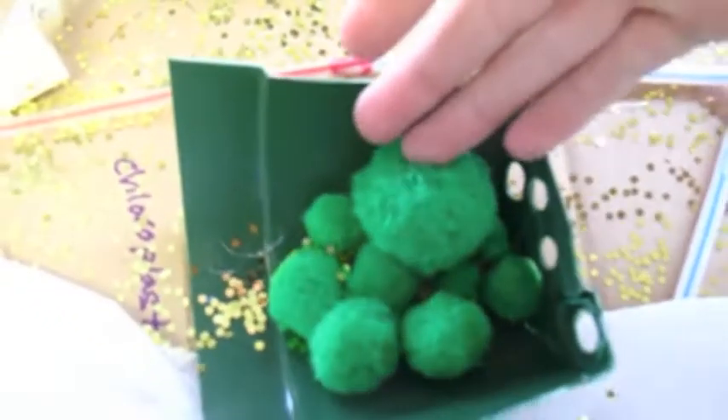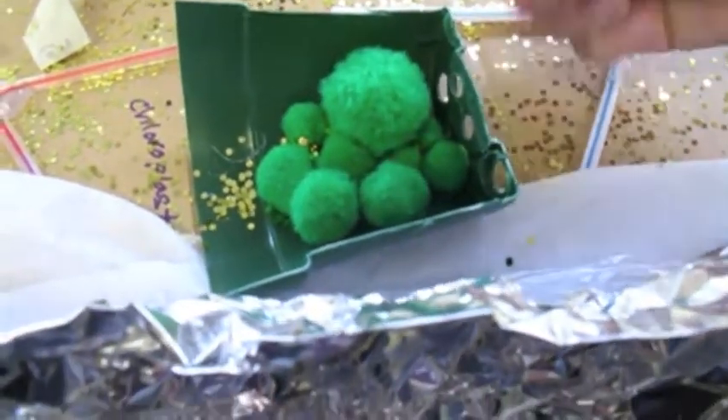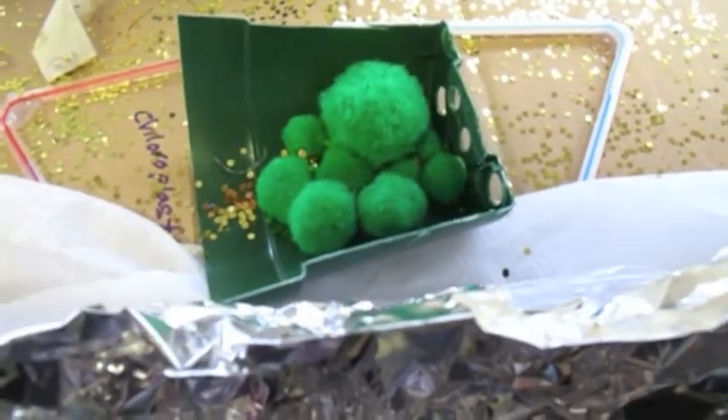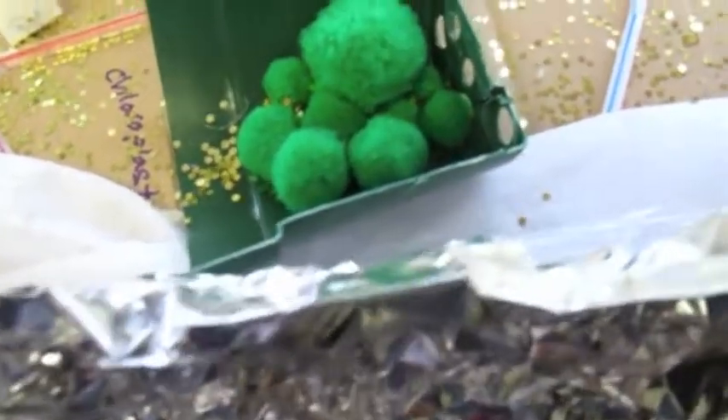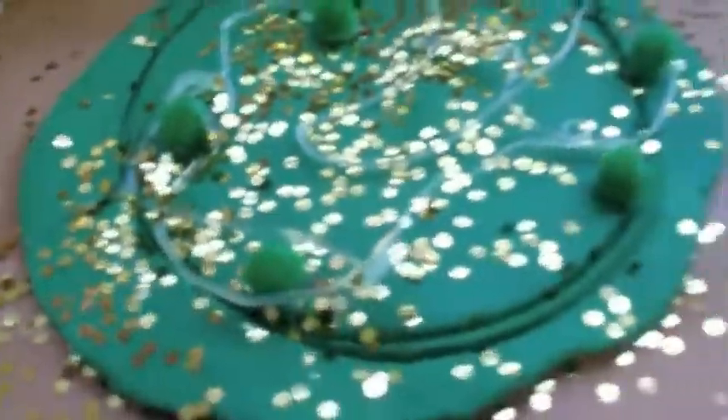Chloroplasts — the green things. The chloroplast helps the plant cell to get its green color. There's more of ours — there's another one right there, and there's one right here. This one's made out of clay and just little fudge shells.